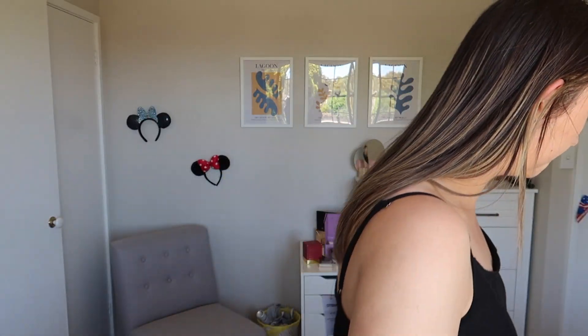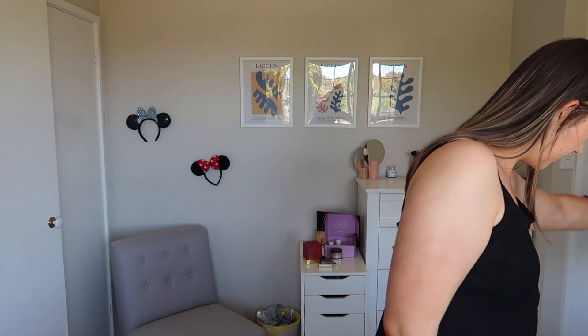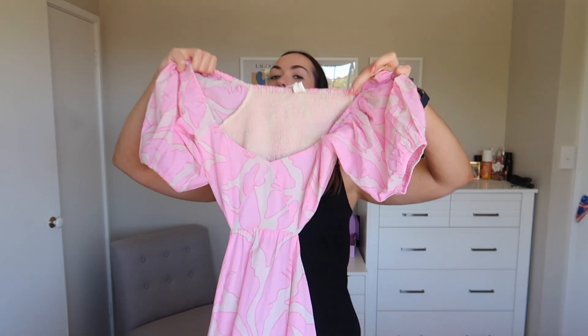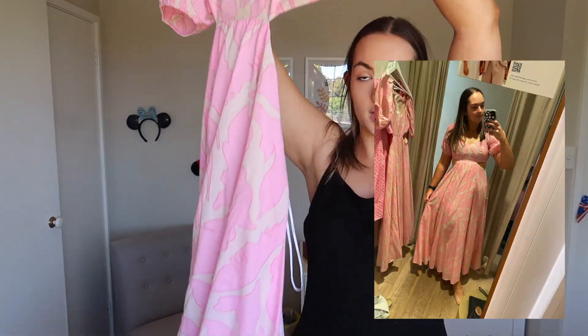That's everything I got from Cotton On. Next we went to Seed. I had to get a dress — it's my cousin's wedding soon, so I needed a dress for the day after. I went to Seed and bought this really pretty dress. It's this really pretty pink material with a top section and a cutout on the back. Really pretty.